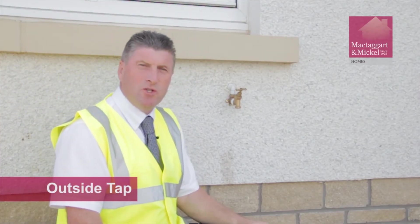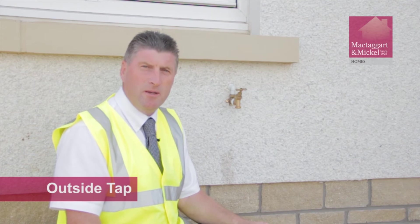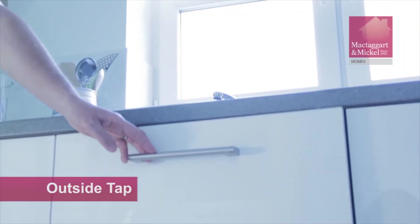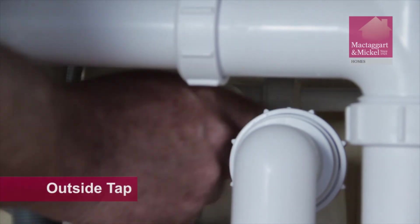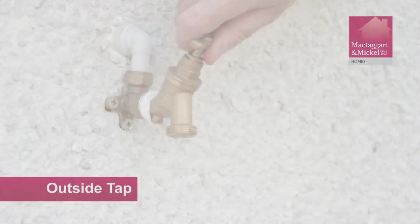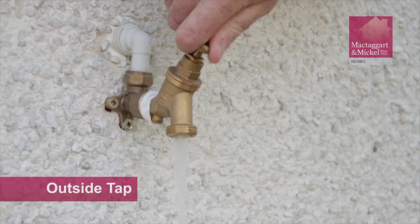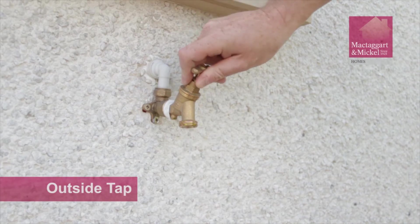Your outside tap is a great resource for watering in the summertime. However, it is most important to look after it, which means you must drain it down in the wintertime. The drain-down tap can be found underneath your kitchen sink. In order to drain down your outside tap, simply turn this tap, then return outside to the outside tap and turn it once until all the water runs out.